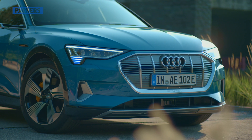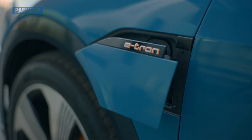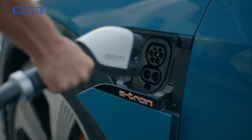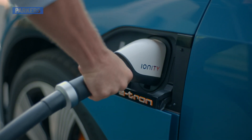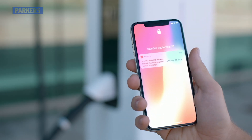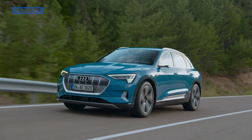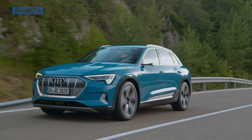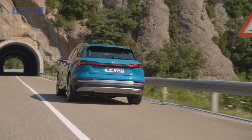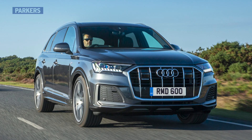This is the Audi e-tron, otherwise known as the brand's first ever fully electric production car. There's no engine, no range extender — it's electric all the way, and gives you a taster of what Audi's future model lineup will look like. Built on an all-new dedicated electric vehicle platform, the e-tron's sizable proportions mean it slots in between the brand's Q5 and Q7 models.